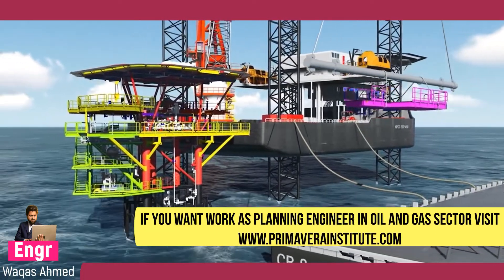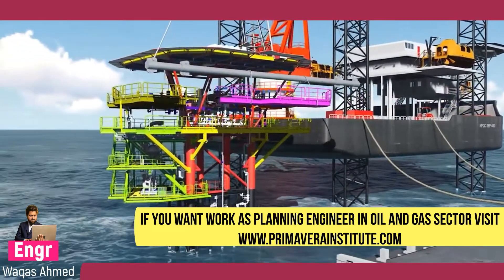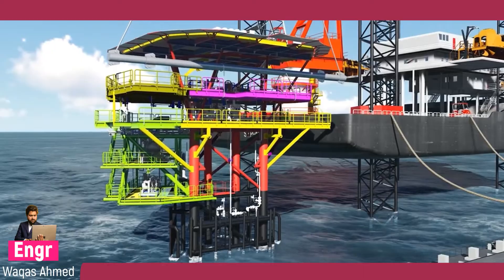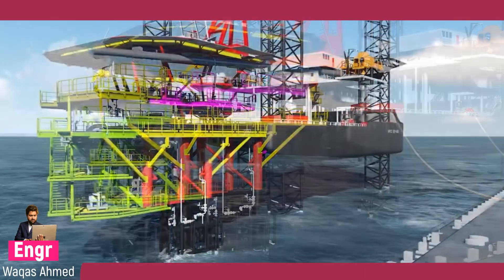If new equipment is coming onto the new deck extension and there is no obstruction for lifting and installation of the structures, those are installed from the yard itself. Others are installed offshore after installing the deck extension.